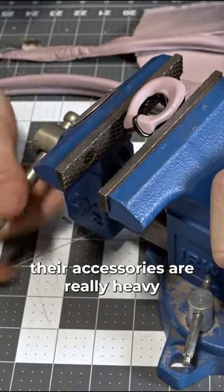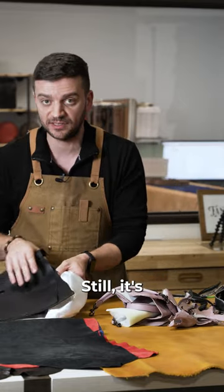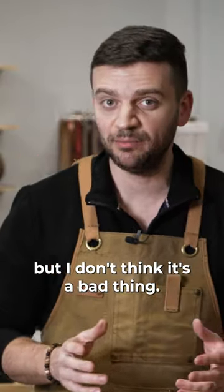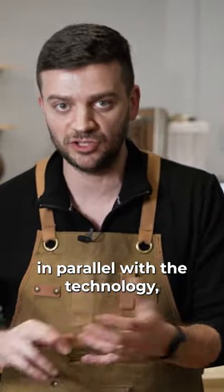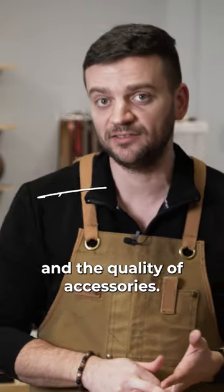I can see rust on the brass, but their accessories are really heavy and super high quality — one of the best I've seen in this industry. Today it's probably not full brass anymore, but I don't think that's a bad thing. They've literally improved everything in parallel with the technology: leather, design, sophisticated craftsmanship, and the quality of accessories.